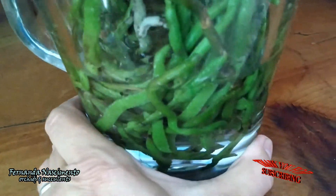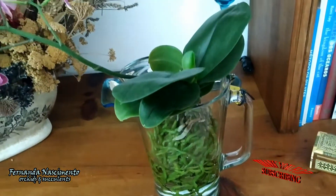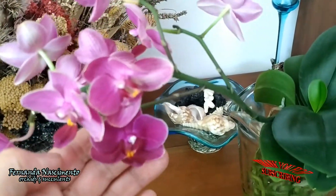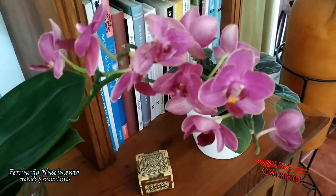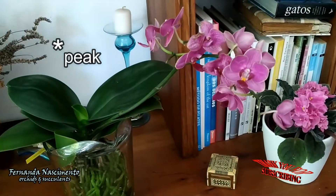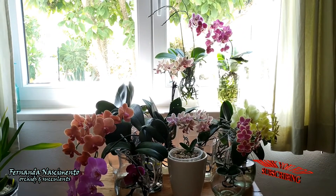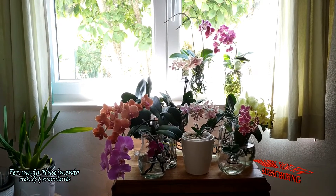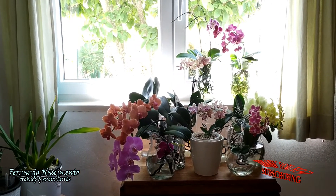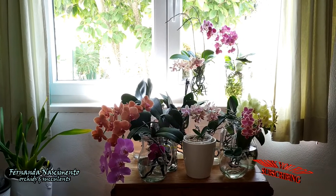I grow all my Phalaenopsis in semi-water culture, meaning I have their roots partially in water for a number of days, and then I empty the glass vases and let the roots go dry for some days. The wet-dry cycle changes according to the time of year, being subject to temperature and day length. In the peak of winter, when temperatures indoors get as low as 16°C and days are very short, I give them 2 days in water and 5 days dry. In the peak of summer, like now, when indoor temperature is around 22°C or higher and days are 15 hours long, I keep the dry period shorter — currently 2 days wet and only 2 days dry.